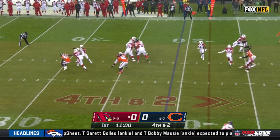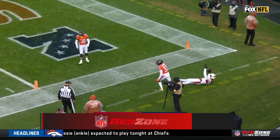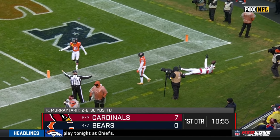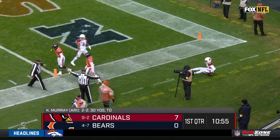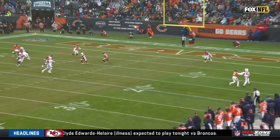Outside the red zone, the Cardinals fourth and two. Kyler, DeAndre Hopkins, did he get his feet inbounds? They say no, but they might want to look again because watch this replay.